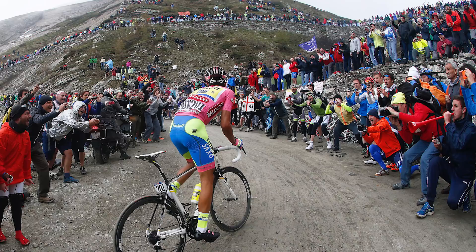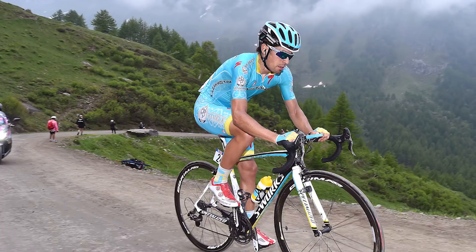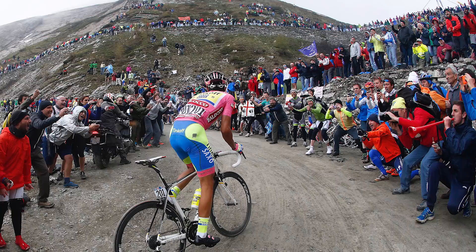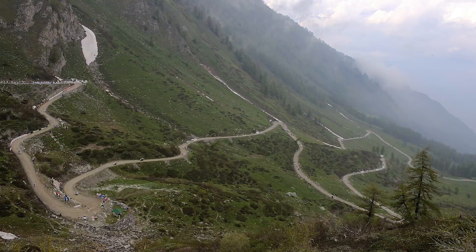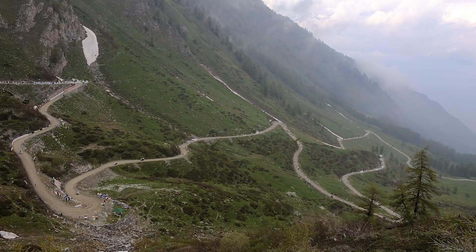The last time this incredibly beautiful climb was used was in the 2014 Giro, when race leader Alberto Contador was put under some pressure by a searing attack from Mikel Landa, the dirt road to the summit providing some spectacular theatre. Topping out at a lofty 2,129 metres in the Cottian Alps, the Colle della Finestre is this year's Cima Coppi, marking the highest point of the race.